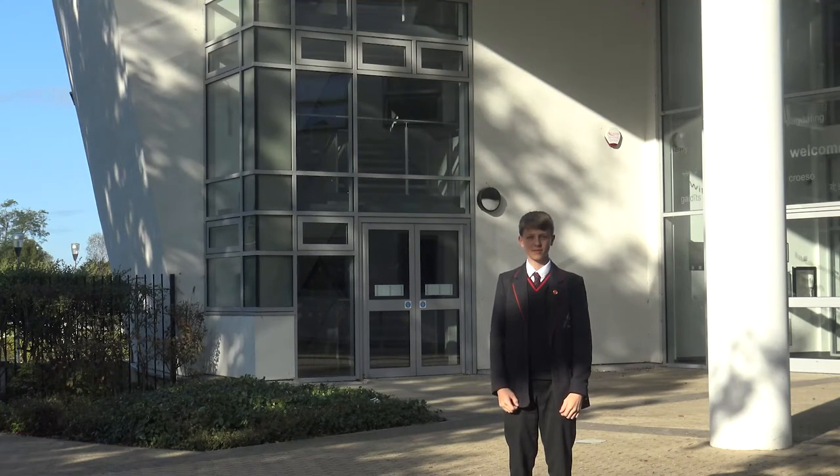Welcome to Skinners Kent Academy, an IB World School. From Year 7 to 9 we study the NYP programme. The NYP encourages students to become creative, critical and reflective learners. The NYP learner profile helps us understand how we learn best. In sixth form we study the IB Careers Related Programme, which sets us up for university or for work.